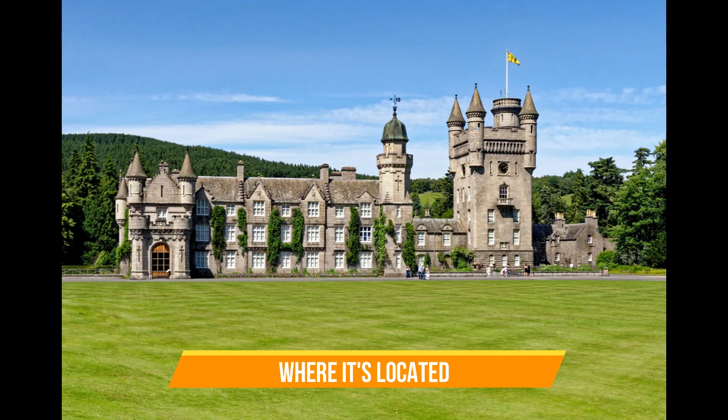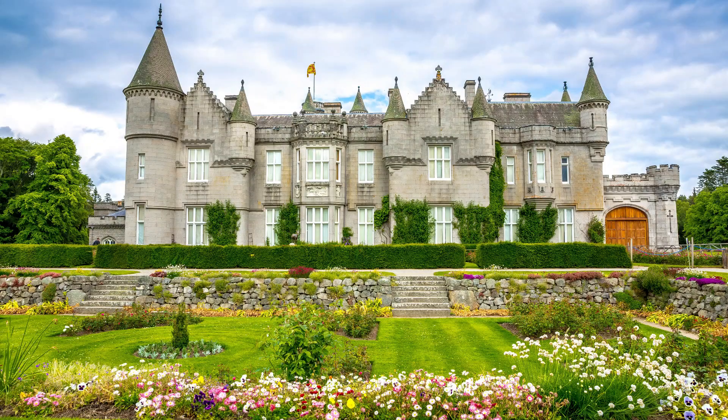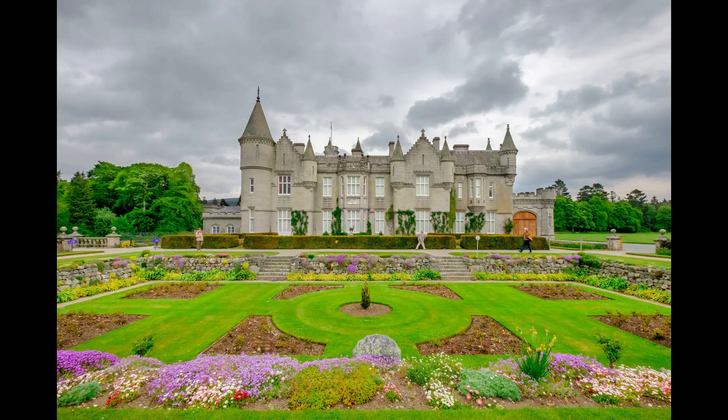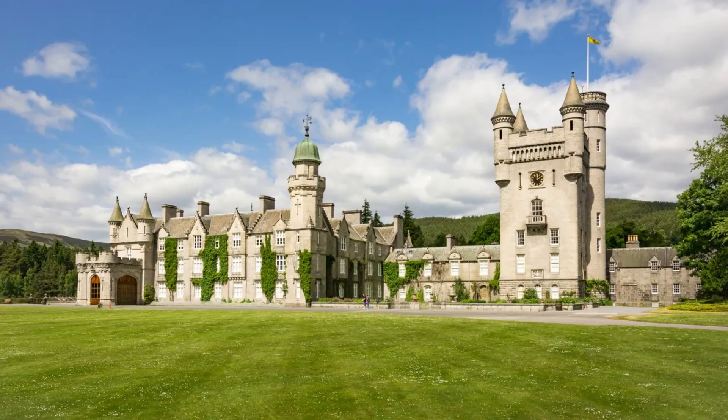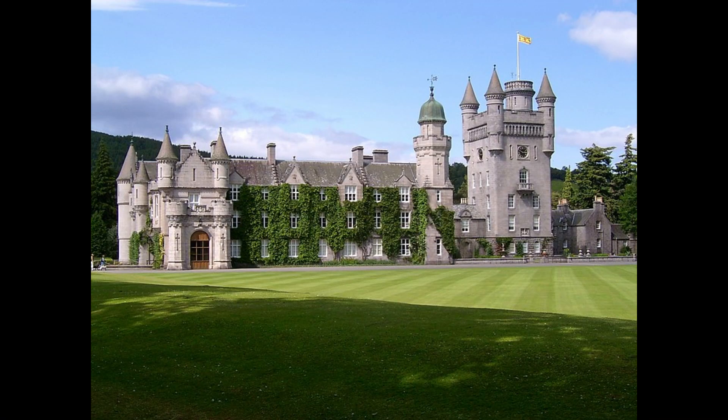So where is it located? Balmoral is a 50,000-acre property located in Cairngorms National Park in Aberdeenshire, Scotland, about a nine-hour drive north of London. I apologize if I pronounce some words improperly — I try to remember how to say it but sometimes it's hard to get it right.